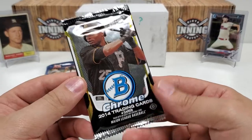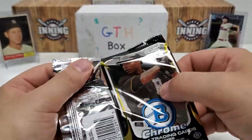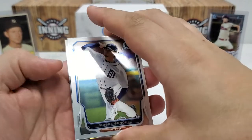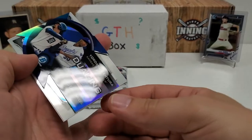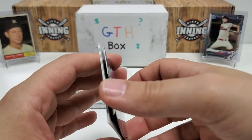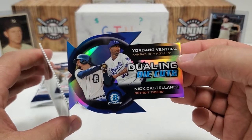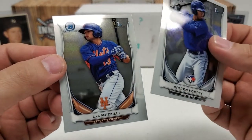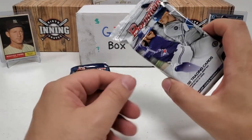2014 Bowman Chrome hobby pack, four cards. Polanka on the cover — his stock has gone to nothing, but he was the big guy back then. We've got die-cut action — Anibal Sanchez starts us off, then a die-cut dueling die cuts card with Nick Castellanos and Yordano Ventura. Never pulled one of those before — pretty cool design. Castellanos is definitely the better card. Dalton Pompey first Bowman and LJ Mazzilli first Bowman. The dueling die-cut is my favorite from that pack.